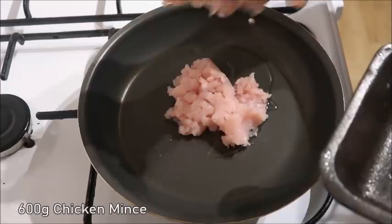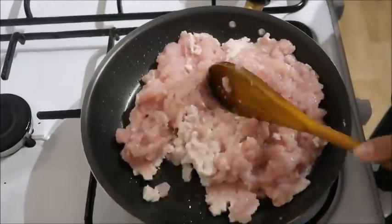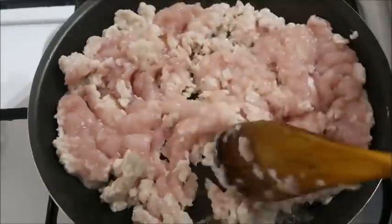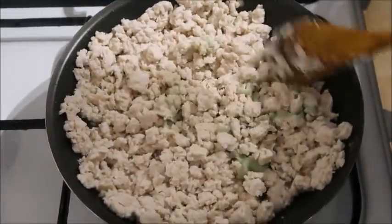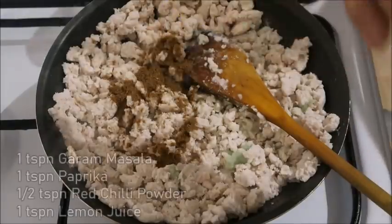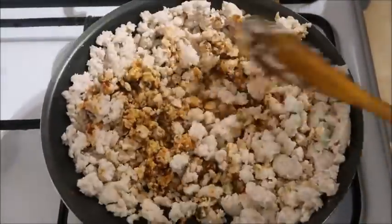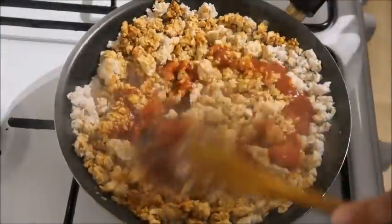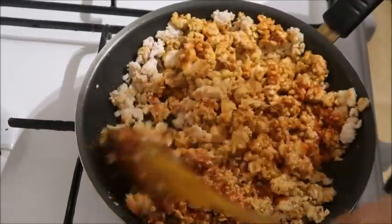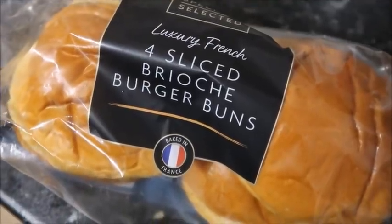The next lunch idea is a burger bake. I actually made this for dinner but it's perfect for lunch too because it doesn't take long. I used chicken mince — I added it to a frying pan, cooked it until the chicken was white and all the excess liquid drained off. Then I added some garlic and ginger paste, salt and spices, and a little bit of passata because it was a bit dry. That's the chicken mince filling done. I had sliced brioche burger buns from Aldi which are really yummy.